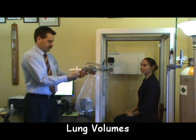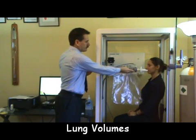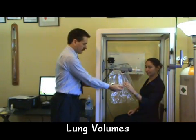The test is done in a clear glass cabinet called a body plethysmograph. The person is seated with the door closed because lung volumes can easily and quickly be measured by looking at changes of pressure inside during the test.